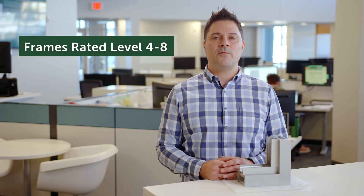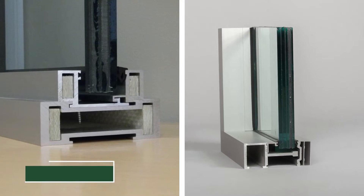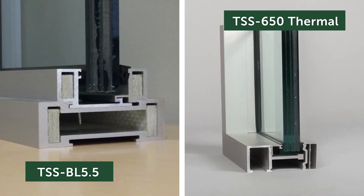Next up are rated frames, levels four through eight. There are a number of framing options that offer up to level eight protection. Both our BL 5.5 and 650 thermal aluminum frames offer up to level eight protection.